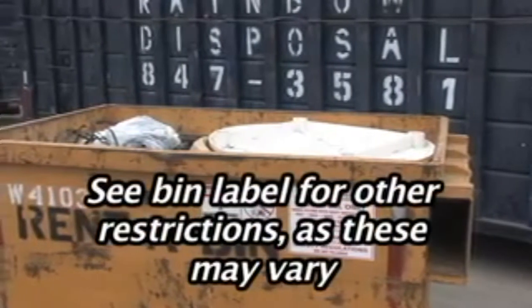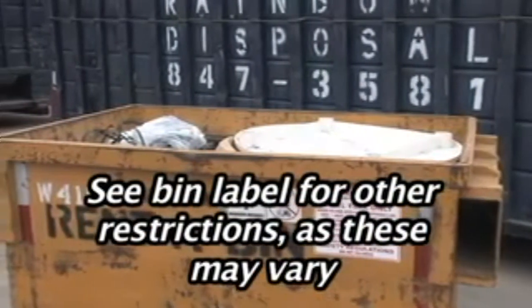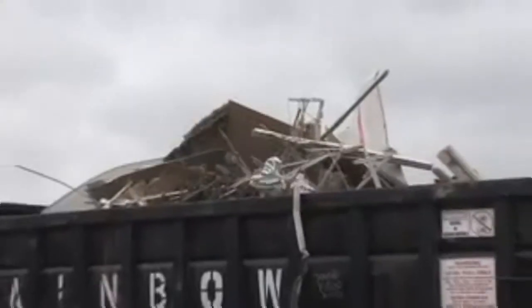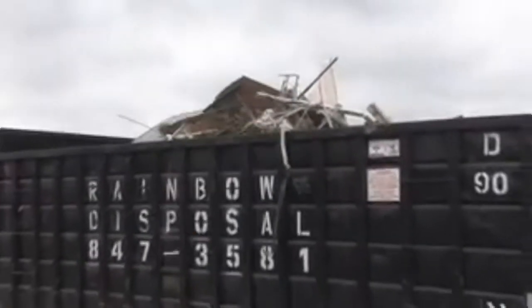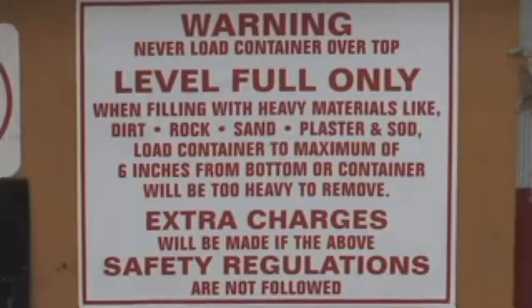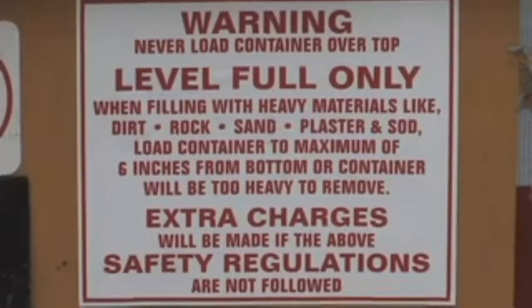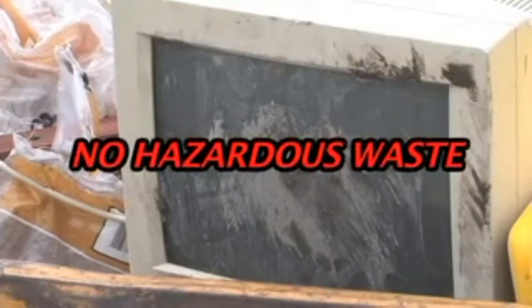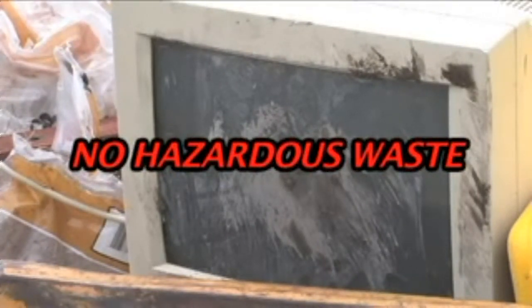Bins must be level full and not exceed capacity. This guideline is strictly enforced. Overfull or overweight bins will not be removed, and the customer will be held responsible for correcting the problem. Rainbow is restricted from picking up any bin containing hazardous materials or chemicals, and the customer is responsible for correcting the problem.